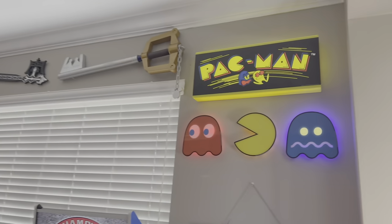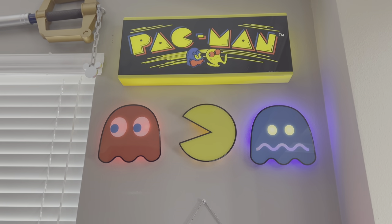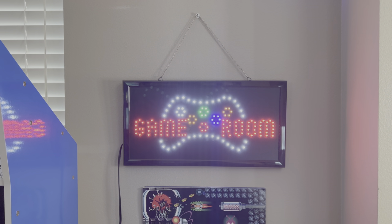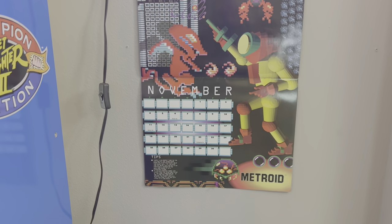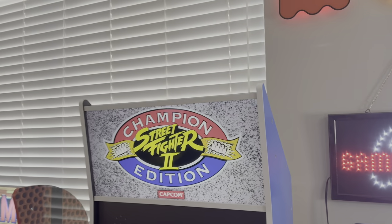Here's the game room in its entirety. It's a bit different from our 2020 game room because we moved to a different house. On this wall, we have the Pac-Man Arcade 1-Up light-ups — the Pac-Man, the ghosts, our game room LED light. And we have a retro Nintendo calendar for the month of November showing Metroid, Metroid Dread, etc.